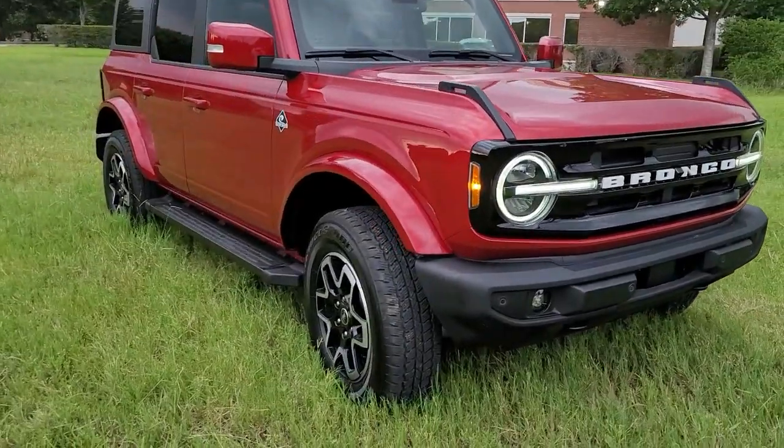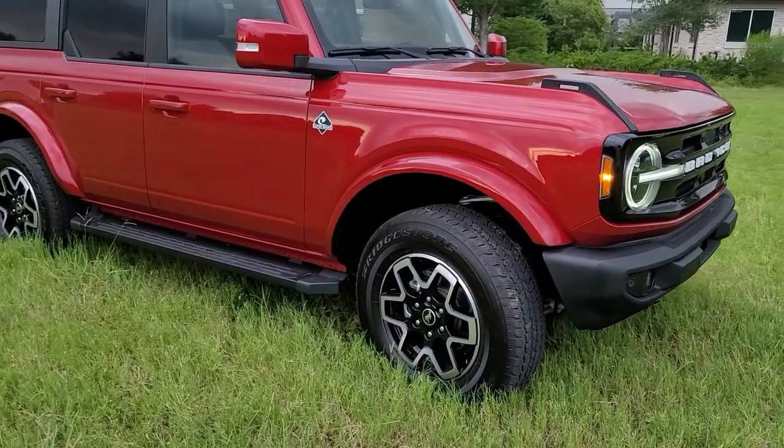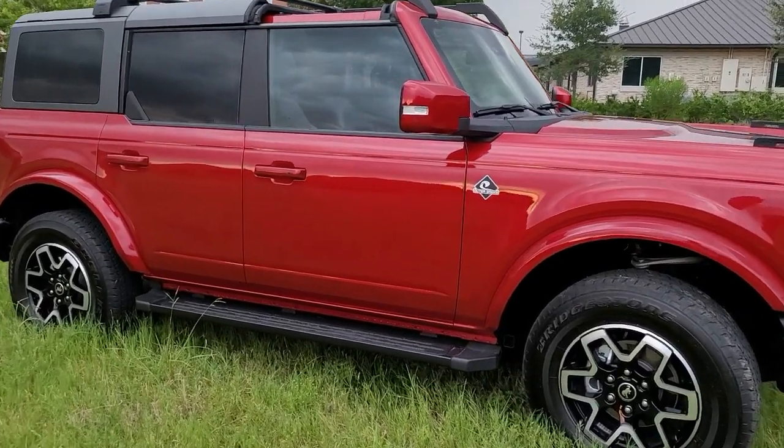This 4x4 comes with 32-inch wheels and the ride is very comfortable. The base model comes with 30-inch tires, but these 32s give it a noticeably nicer ride.